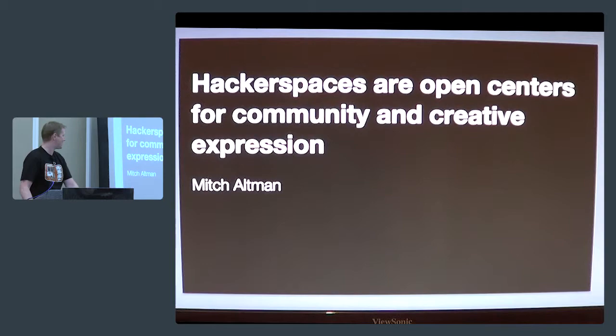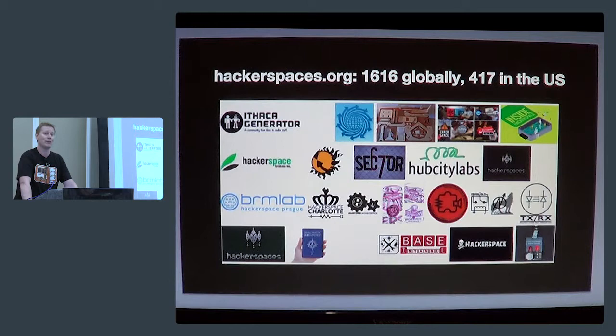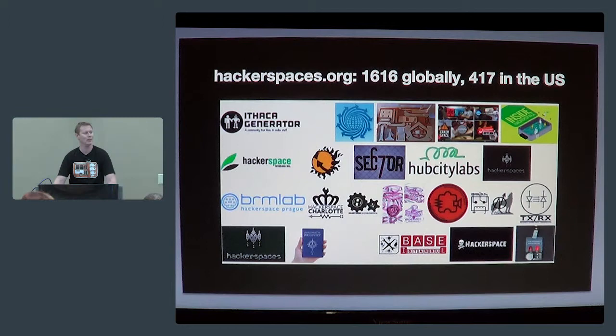I guarantee there's one near you because there are over 1,700 hacker spaces in the world nowadays — 417 in the U.S. — and I believe 42 opened last month alone. There's a hacker space in Santiago, Chile, one in Jacksonville just over there, hacker spaces in Singapore, six starting up in China, one in Tokyo, and I think seven or eight in the Bay Area so far.